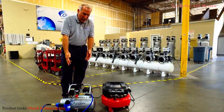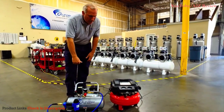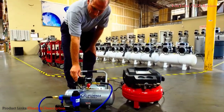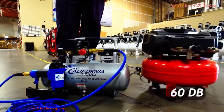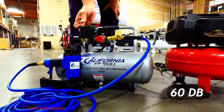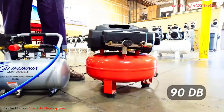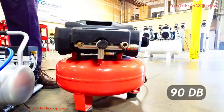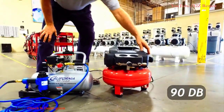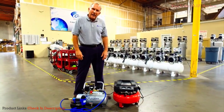I'm going to show you a comparison between our air compressor and one of our competitors. Both are one-horsepower air compressors. Ours is 60 decibels and theirs is over 90 decibels. This is the California Air Tools 2010A at 60 decibels — and this is our competitor. Thank you very much and have a great day.